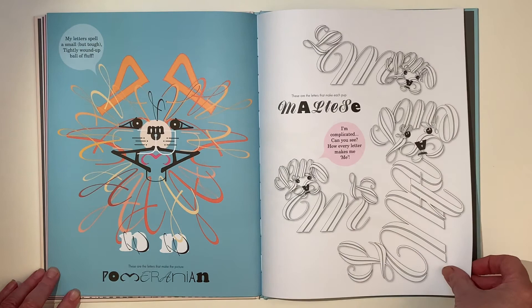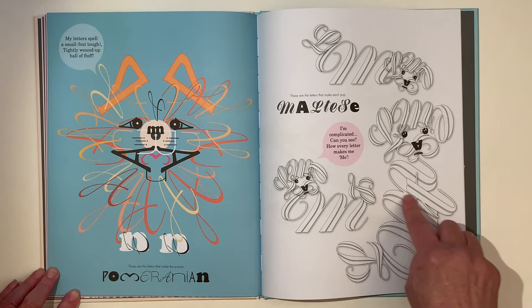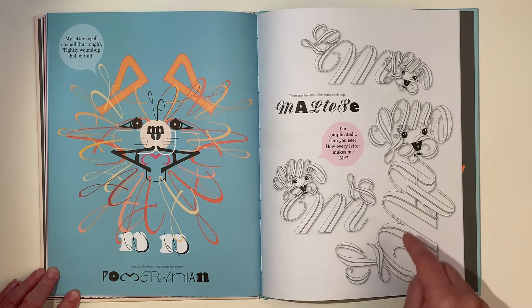And a Maltese. I'm complicated. Can you see how every letter makes me me? Can you see that M? There's one M on its side. There's an M straight up. And an A and an L. There's an L.